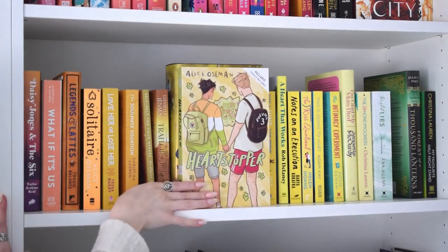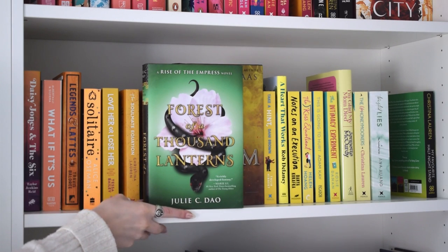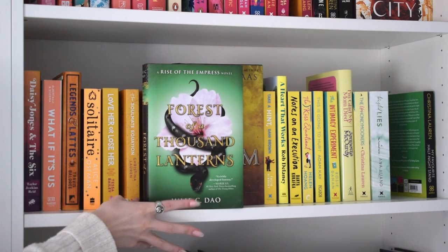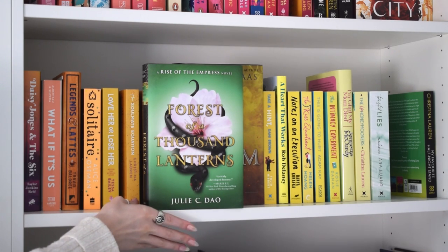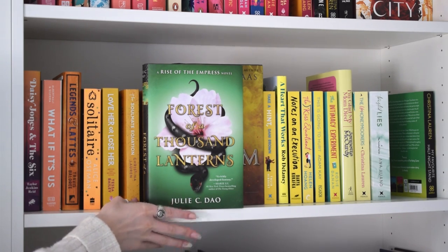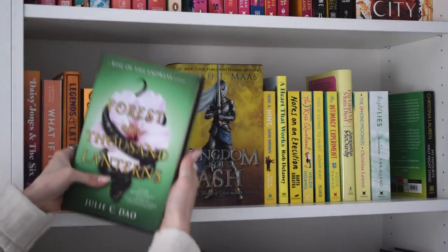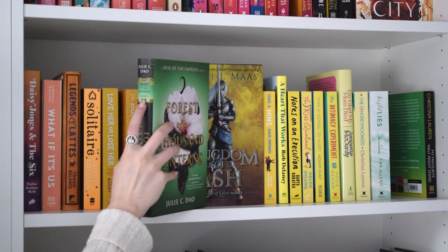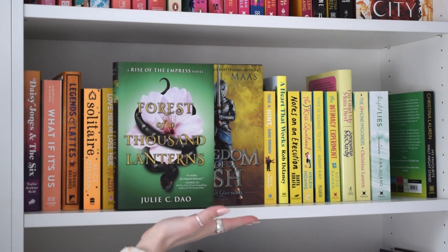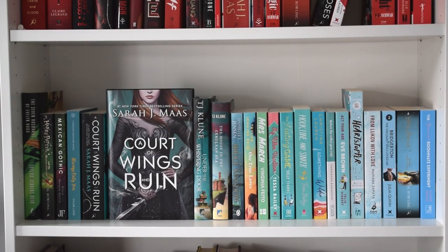This is volume three of Heartstopper - also going. I'm also going to get rid of 'Forest of a Thousand Lanterns' by Julie C. Dao. I did really like it when I read it, but it's a YA fantasy I'm never going to read again. It is a Fairyloot edition - signed - from one of the early ones, probably 2017 or 2018. But I'm not bothered, and it's actually a series I'll never continue, so there's no point having it on my shelf.